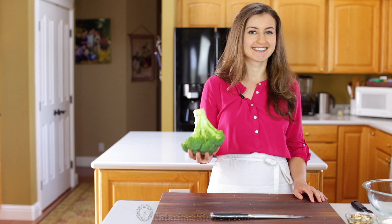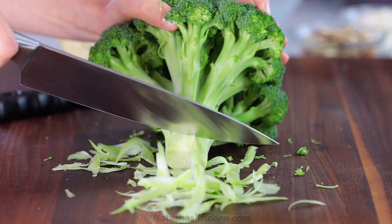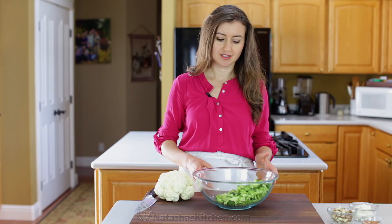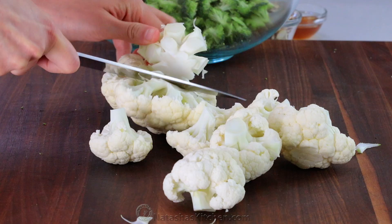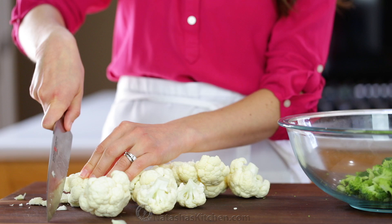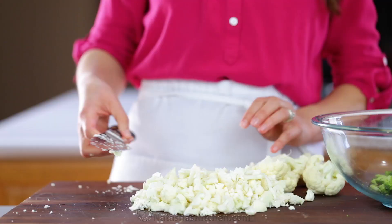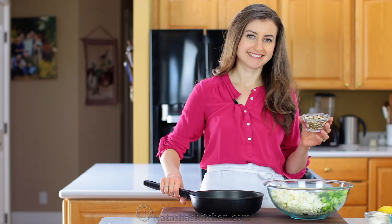Start by chopping one medium head of broccoli — I like to peel the stem and add that also. Remove and discard the core from a medium head of cauliflower and dice up the rest. Transfer that to your salad bowl and now we toast the nuts.